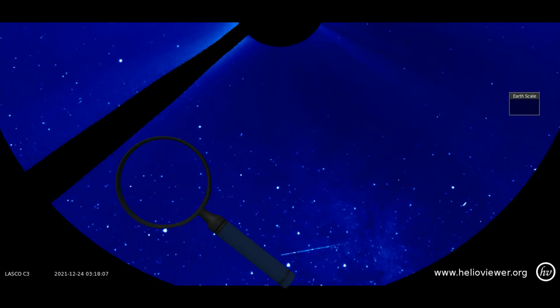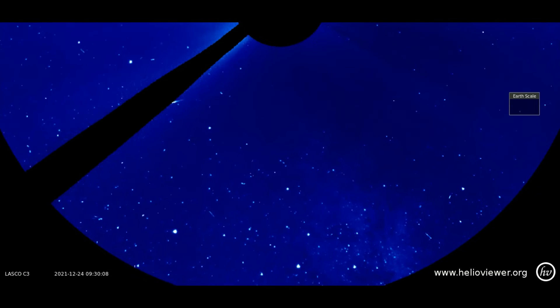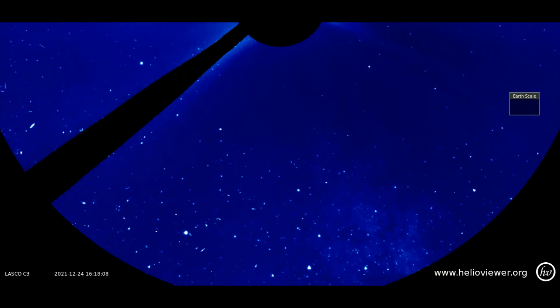Around December 24th, I observed another meteoroid hurling toward the Sun on the LASCO C2 filter. Here is a closer view.